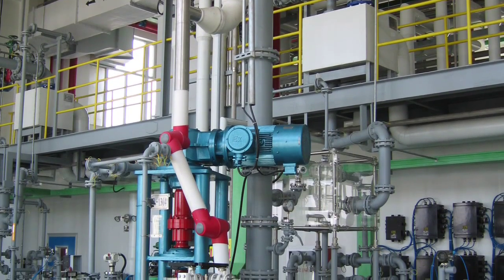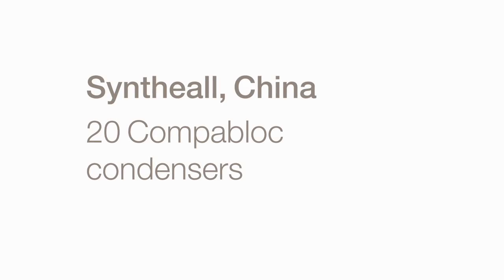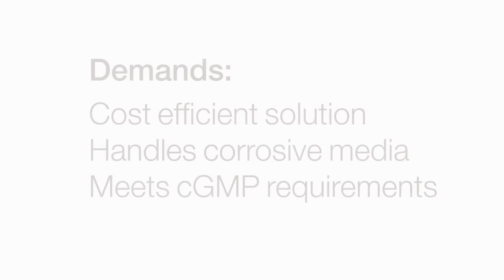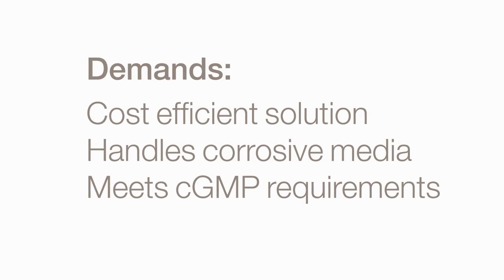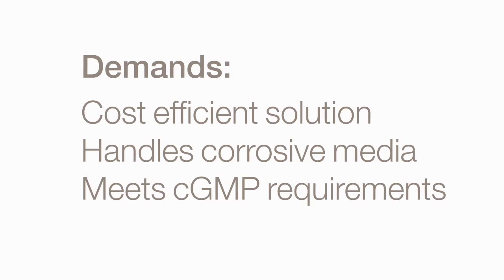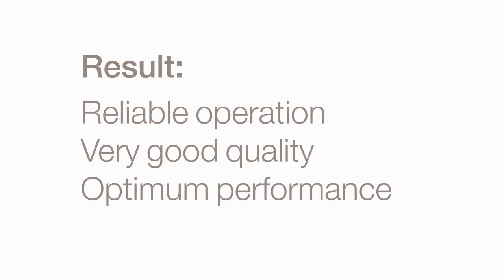Synthol Pharmaceutical Production Plant, Shanghai, China. 20 CompaBlock condensers used as reactor condensers. Demands: a cost-efficient solution that handles corrosive media and meets CGMP requirements. Result: reliable operation with very good quality and optimum performance.